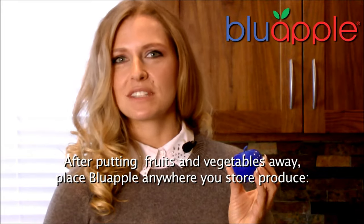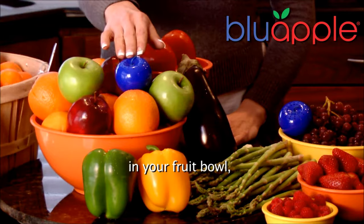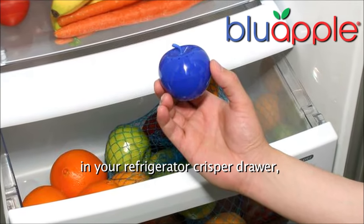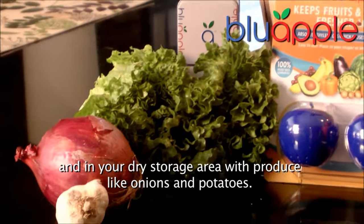After putting fruits and vegetables away, place your Blue Apple anywhere you store produce — in your fruit bowl, in your refrigerator crisper drawer, and in your dry storage area with produce like onions and potatoes.